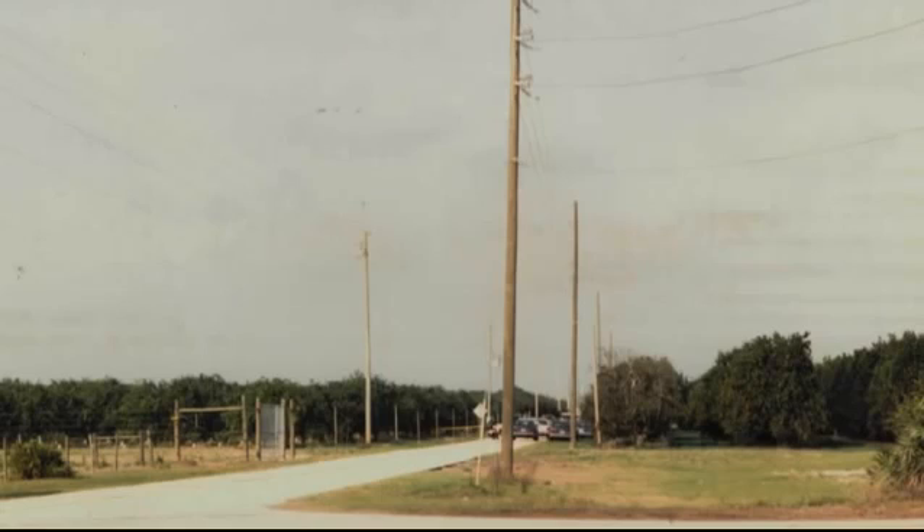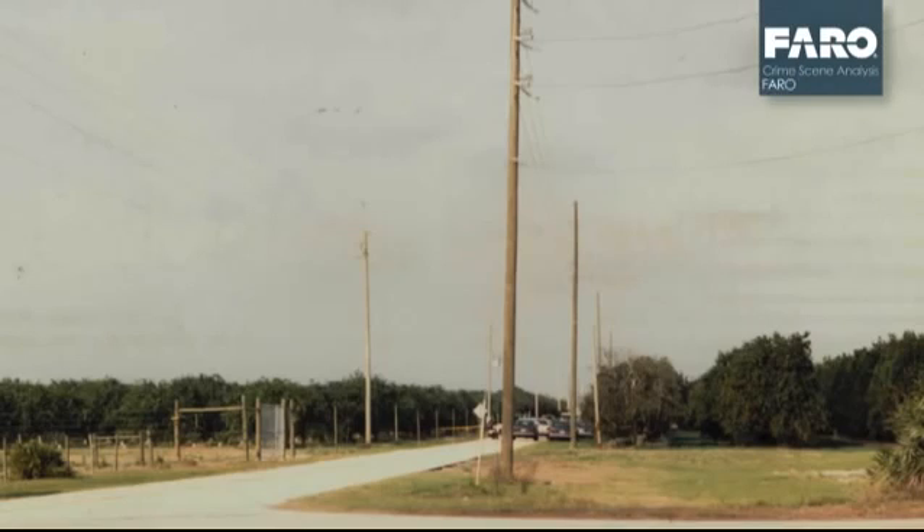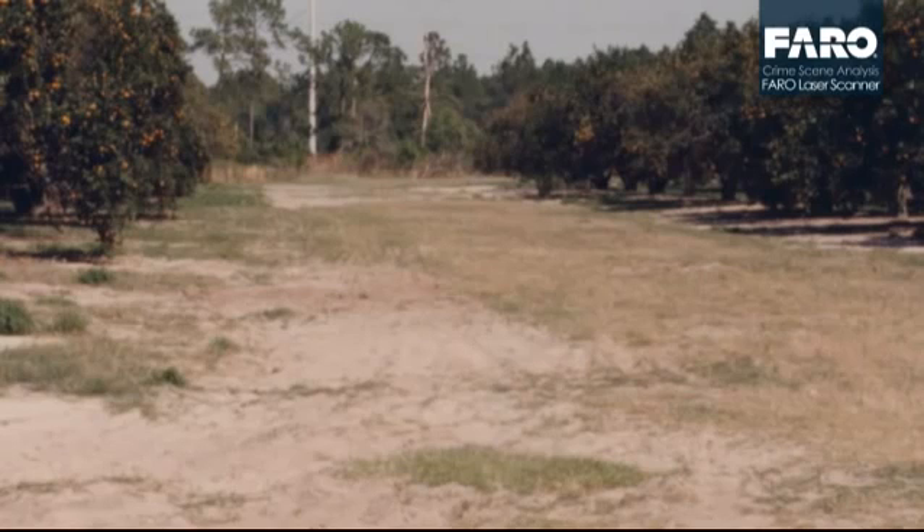What we needed to do was recreate a scene from a 20-year-old homicide. The notes from the case prior just weren't quite matching up with photos. Some of the photos had been lost and we needed to piece this back together so that we could take a jury through the scene and as accurately as possible portray to them what the scene looked like and where items of evidence were.